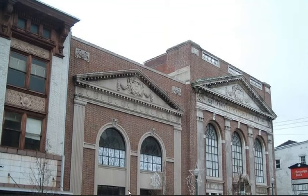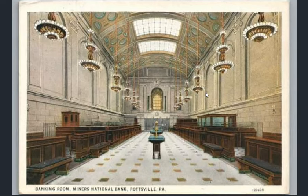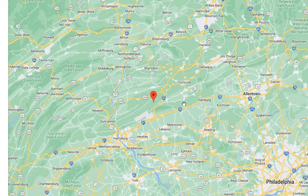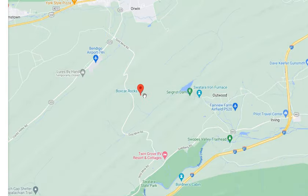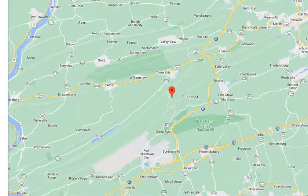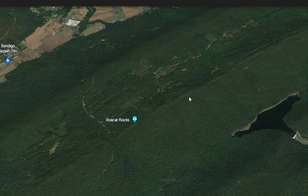Here we have the interior of the bank, just to give you an idea of the splendor. Not far from Pottsville is an interesting geographical feature known as Boxcar Rocks. Let's take a look at it on Google Earth, and here we can see Boxcar Rocks.